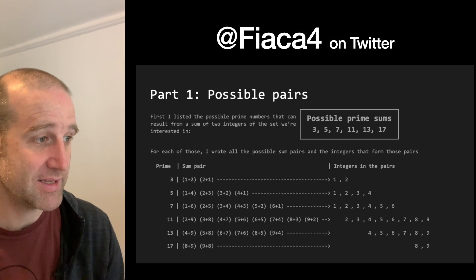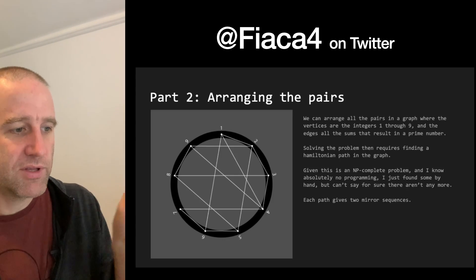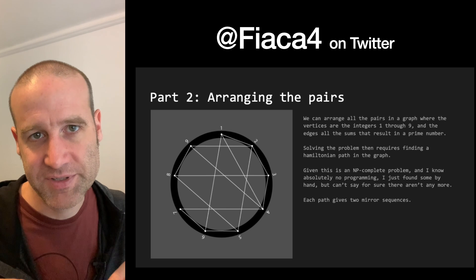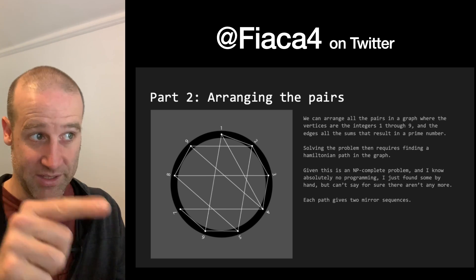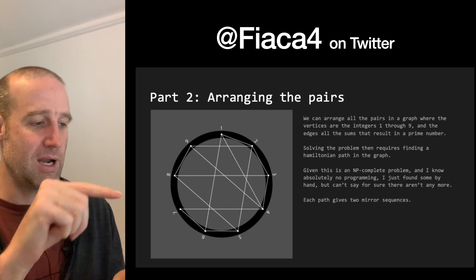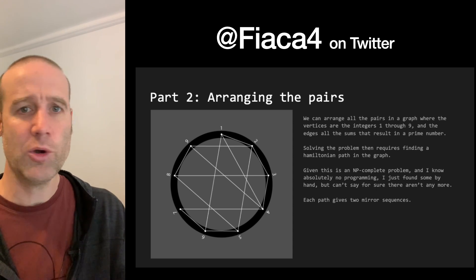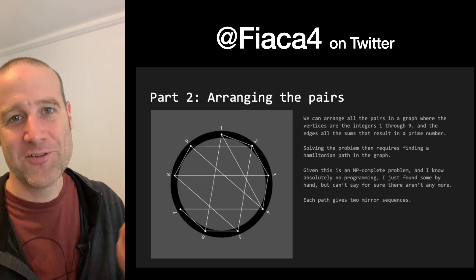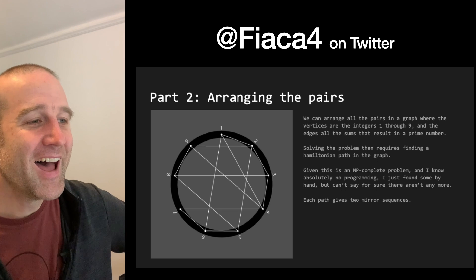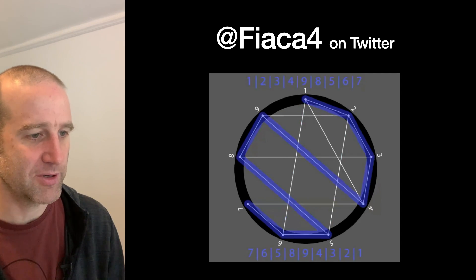A bunch of code was sent in. Fiaka4 on Twitter sent through their code. What I really like is the Hamiltonian path connection: if you link together every pair of numbers which add to a prime number, you're looking for a Hamiltonian path through that network — a path that goes through every single vertex once. I did see on Twitter that a university lecturer mentioned someone showed up to a help session specifically wanting help finding a Hamiltonian path on a graph to solve this puzzle, which I think is great — I'm encouraging people to go to university tutorials. They also animated all the different solutions for the one-to-nine case.